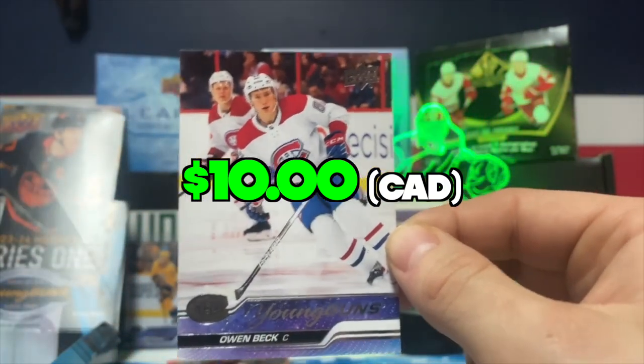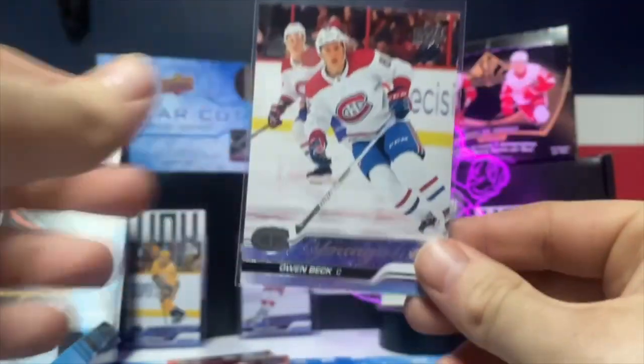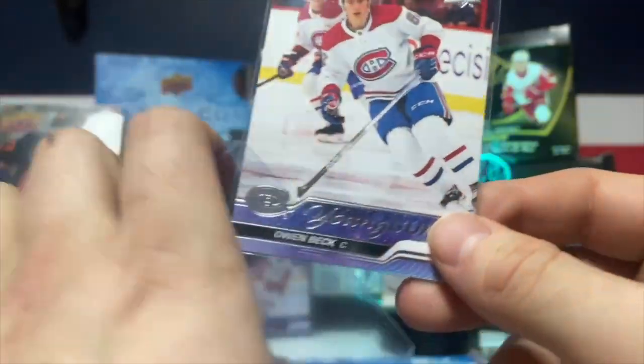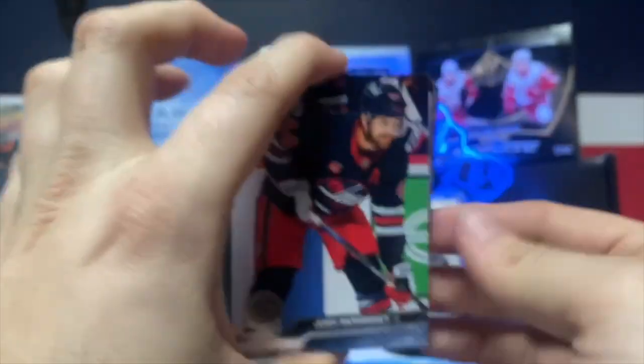What a box! That's going straight to the Young Guns PC — Hats! Owen Beck. Unfortunately Canada did get eliminated in a pretty awful fashion, but that's a nice Young Gun to get — he was on my wish list. Let's get to the next Young Guns.